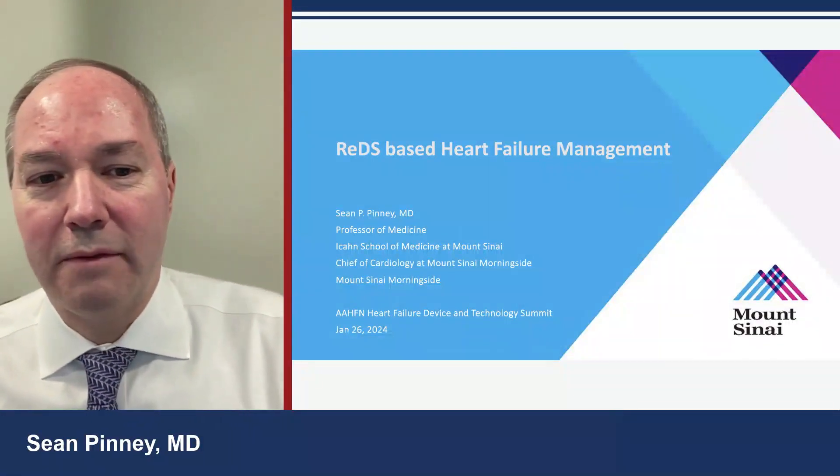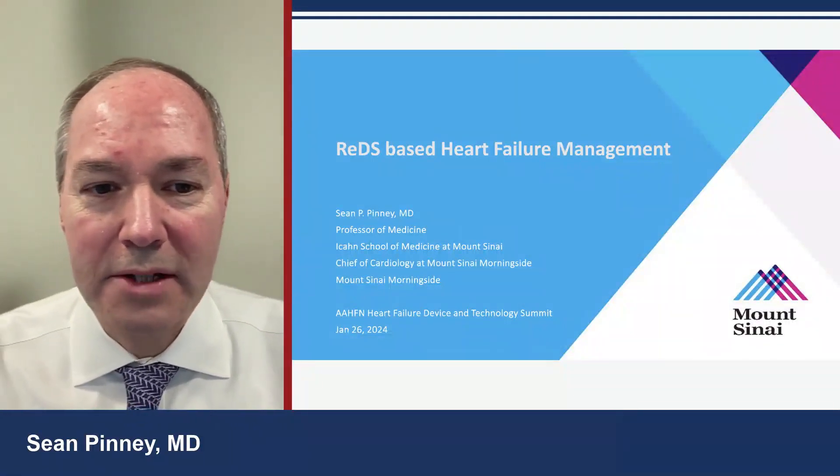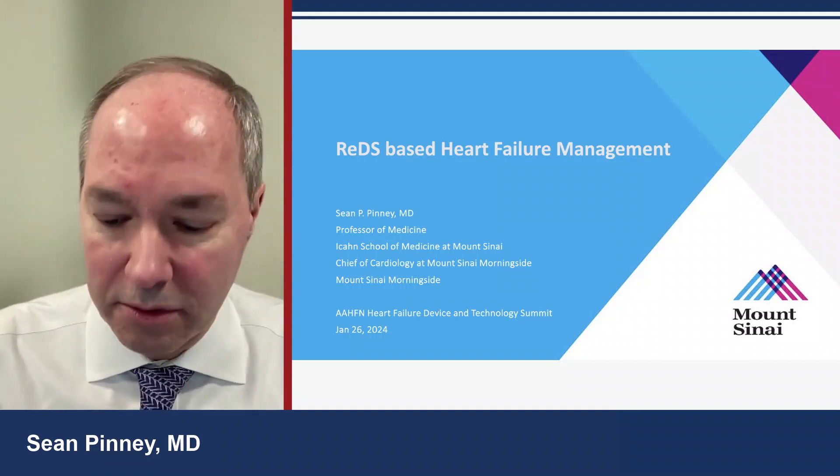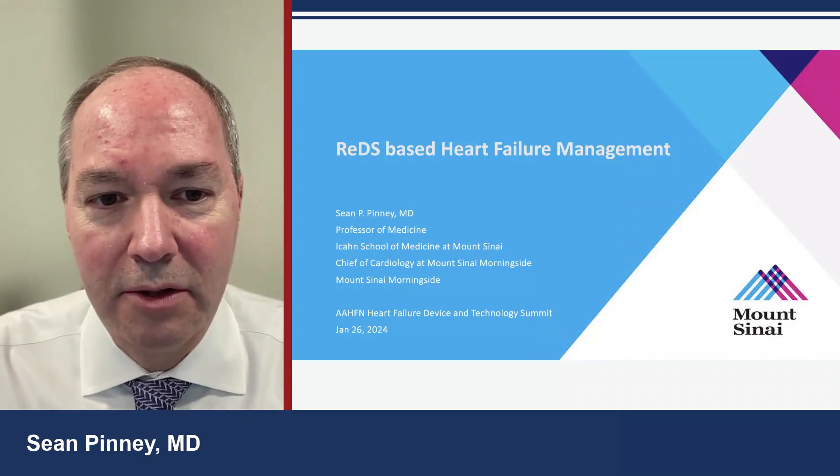What we're going to cover over the next 25-30 minutes is REDS-based heart failure management, and we're going to talk about using some new technologies in order to guide our choices of heart failure therapies.